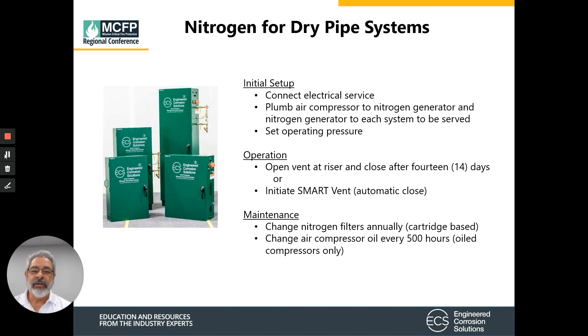Now let's look at the initial setup, operation, and maintenance of a nitrogen generator. For connections, you need electrical power — 120-volt power for the generator itself. Depending on the size of the system, you may need a separate air compressor as the source air for the nitrogen generator, typically requiring three-phase power. Then you'd have plumbing from the air compressor to the nitrogen generator, and plumbing from the nitrogen generator to the sprinkler systems. From there, you can set up operation through the air maintenance devices.